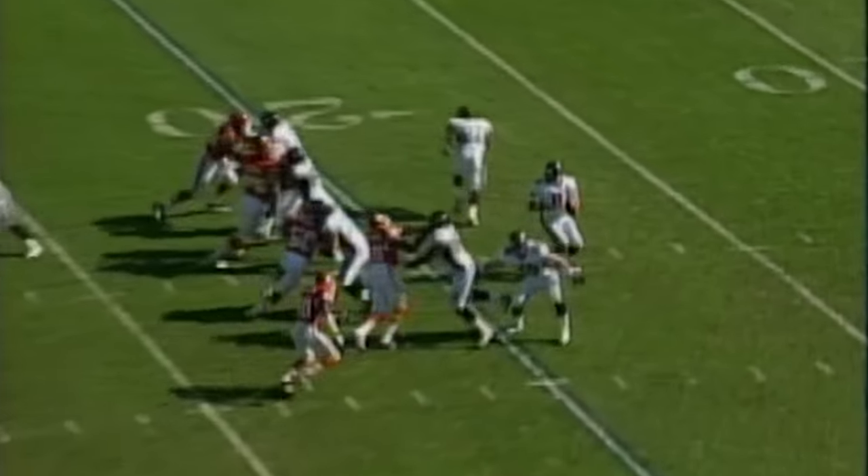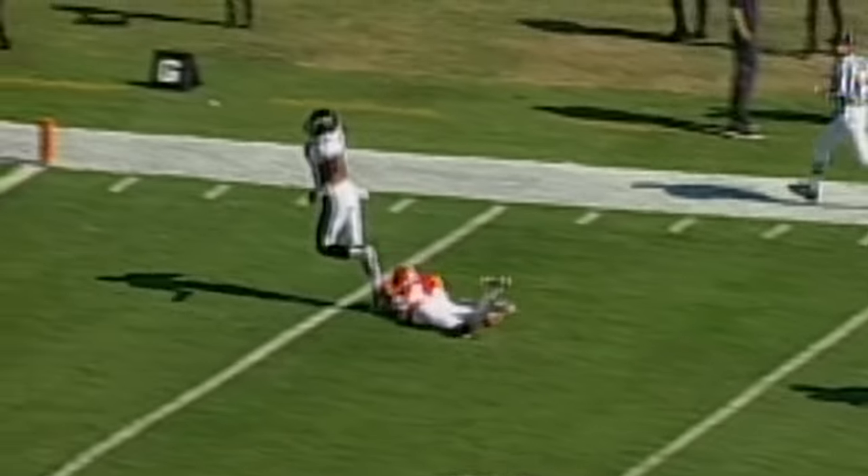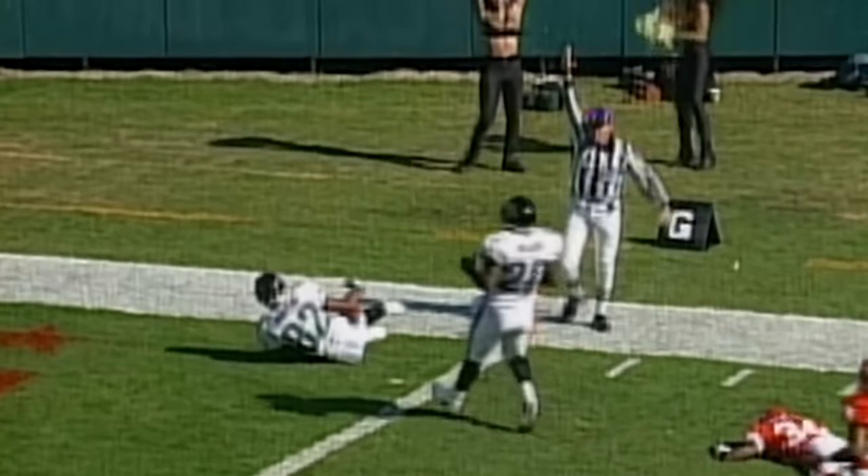Need a big play here with second down and 18. Brunel getting loose again. Jimmy Smith is on the loose. Dale Carter trying to catch him — and he just does.